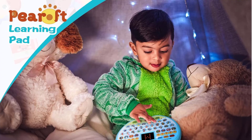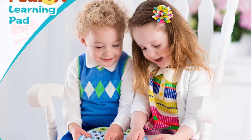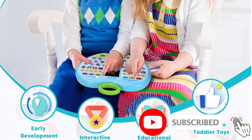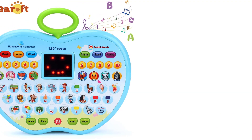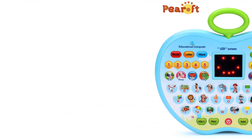Educational functions include alphabet, numbers, words, math, animals, and colors. It also features excellent speakers for clear and soft sound, adjustable volume, and a cute Apple design that sparks the interest of young learners. The tablet is powered by 3 AA batteries and is built with child safety in mind. With Peroft, parents can trust in the quality and educational value of their products.